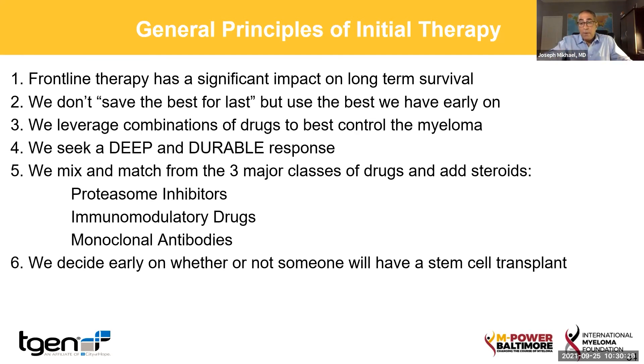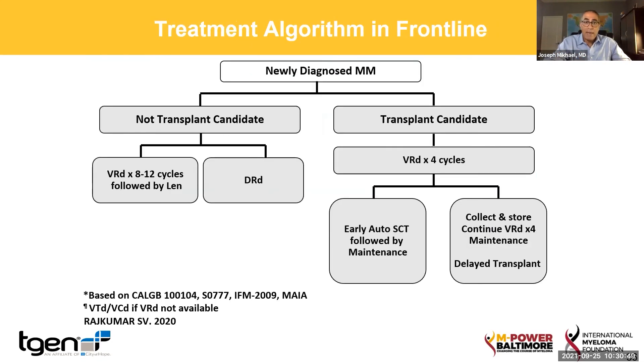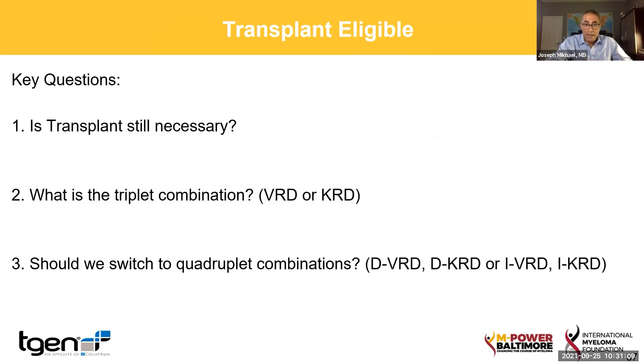And then lastly, the final principle is that we decide whether or not someone should have a stem cell transplant, where we give a big dose of chemotherapy, which in younger patients is actually very effective, but we want to use it correctly. So when someone gets diagnosed, are you going to transplant or are you not going to transplant? Based on that, we decide on treatments. If you're not going to transplant, typically we give people a triplet combination for a long period of time. If patients are transplant candidates, we give them those triplets, then do the transplant, and then typically put them on what we call maintenance therapy.